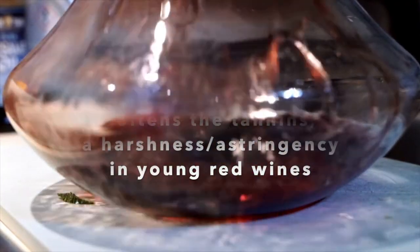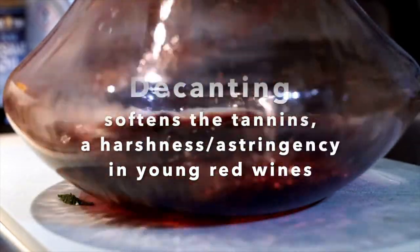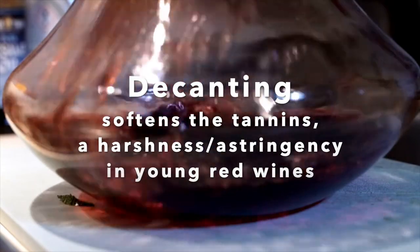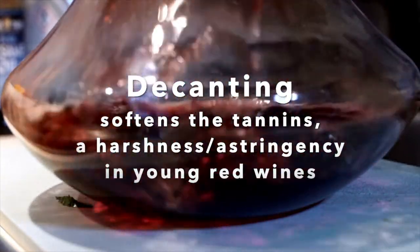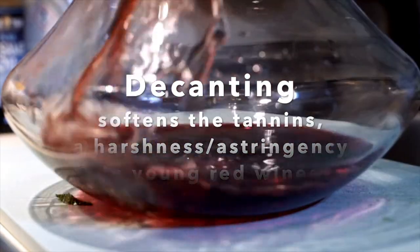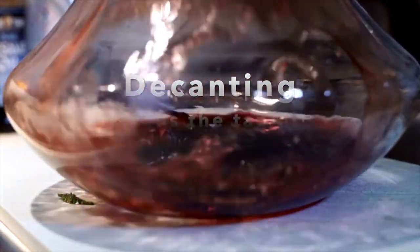Aerating or letting the wine breathe through decanting allows flavors and aromas that were dormant to expand and breathe, softening the taste of the tannins that cause harshness and astringency in young red wines. What do you think, Charlie?